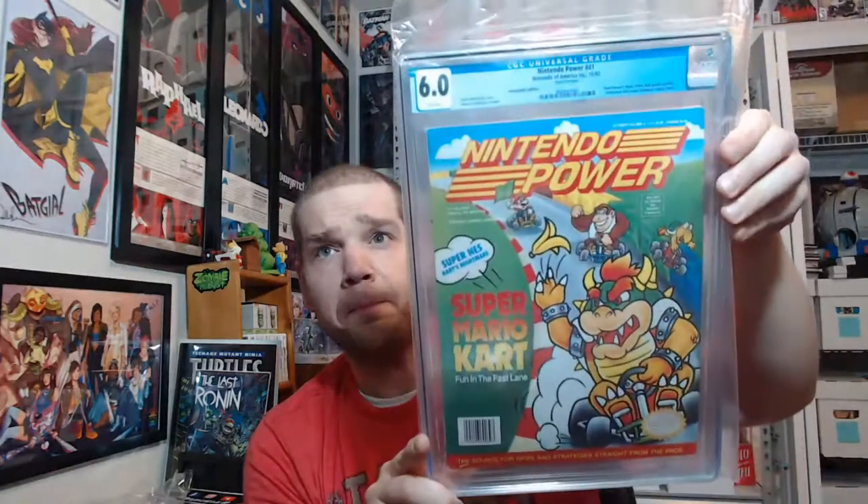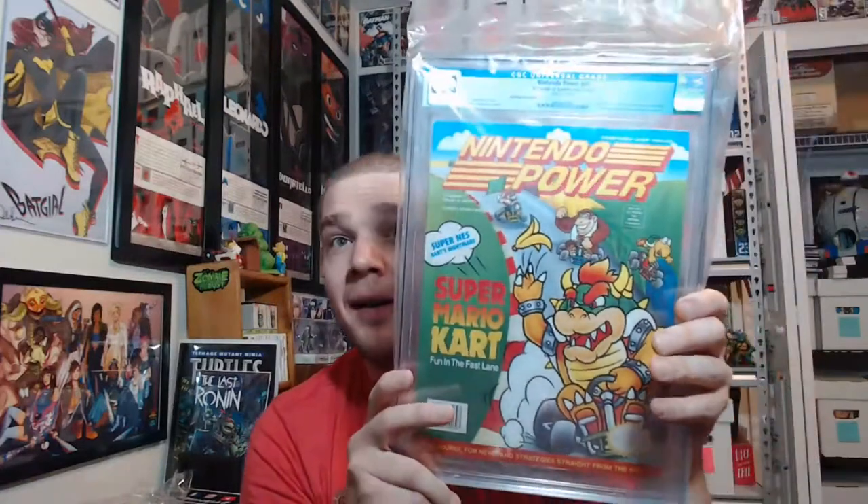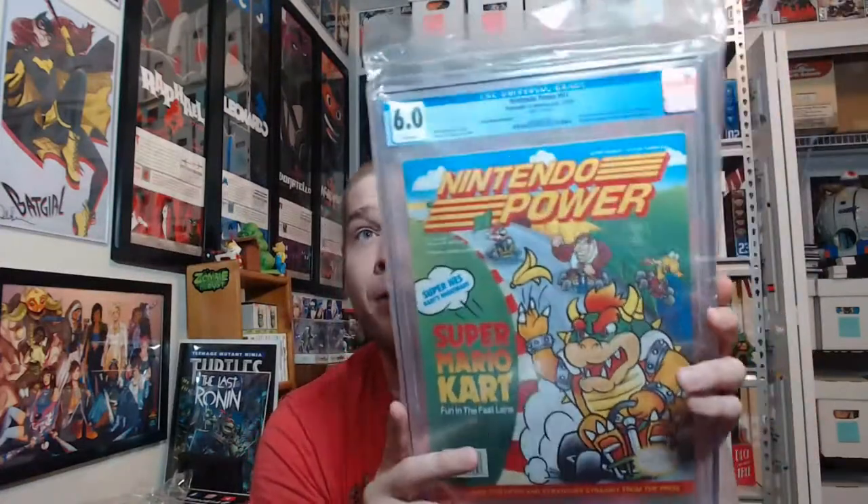There's one more Nintendo Power I almost forgot — I got a 6.0 on Nintendo Power issue 41, the Mario Kart cover issue. It looks nice and clean but does have defects like they all do. You just don't see these graded whatsoever. I can't emphasize enough how few Nintendo Power issues are on the CGC census right now since they haven't reviewed magazines for a long time. I figured I'd go ahead and get these graded and see what happens. I don't plan on keeping many of them except issue one and possibly issue 13 if I can't get a really good price.